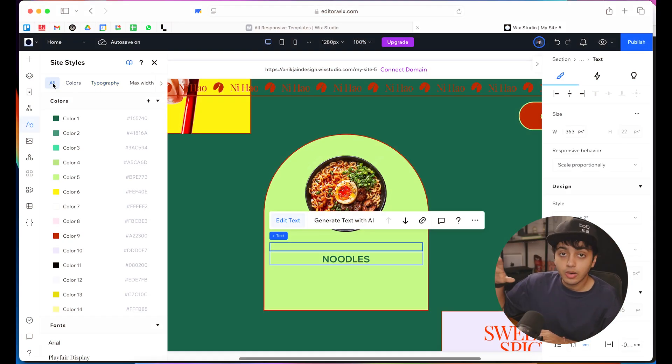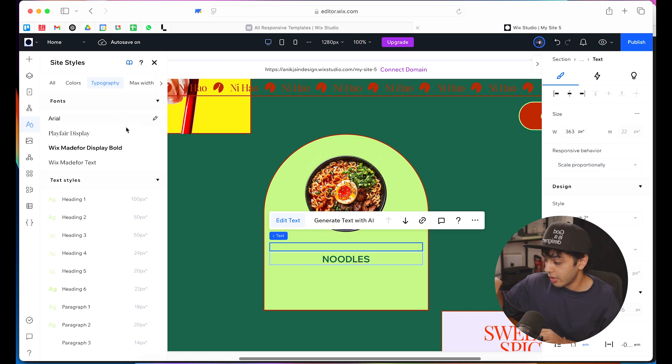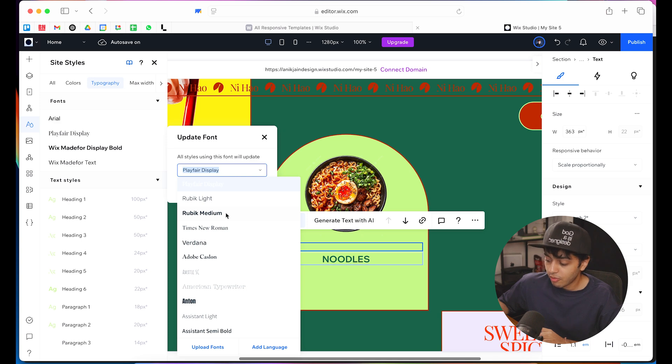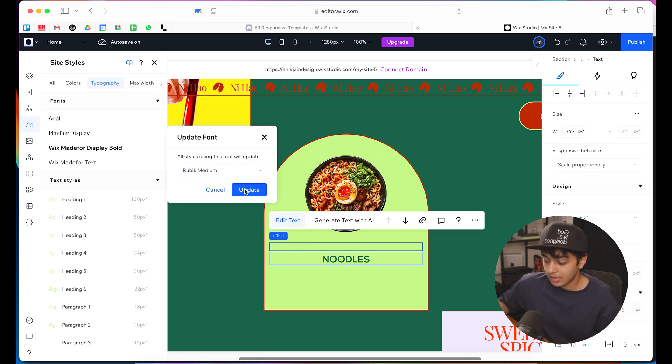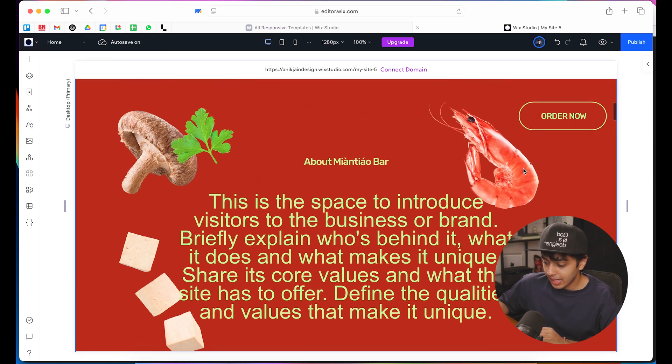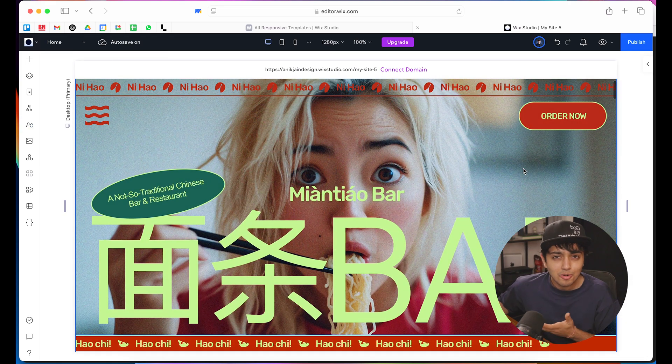I'll go to site styles. Earlier I showed you how to change colors, but there's also typography. These are all the fonts I'm using on the website, nicely segregated. And here are all the text styles for heading, heading 2, heading 3, and so on. So if I want to update the font — let's say I don't want Playfair Display and I want Rubik Medium instead — I'll simply click Update, and it updates wherever Playfair was used across the entire website to Rubik Medium. And we can see that right here. How cool is that?